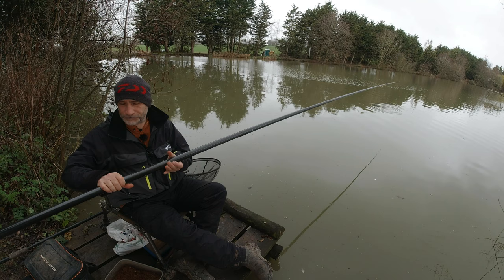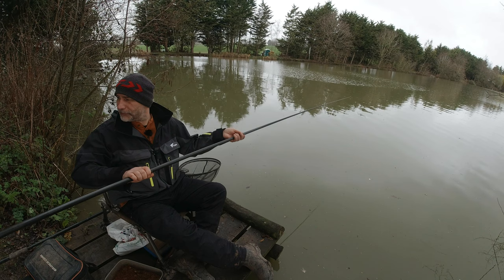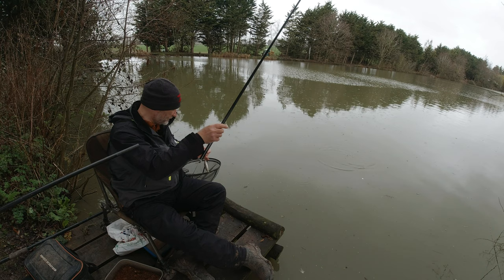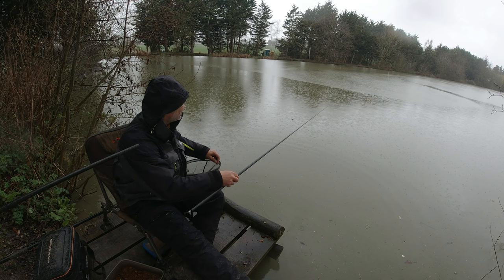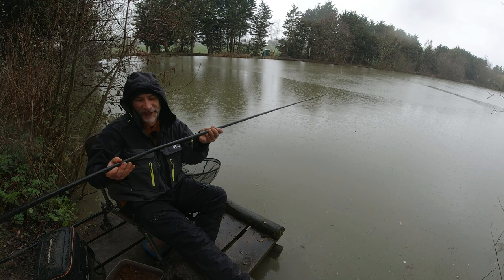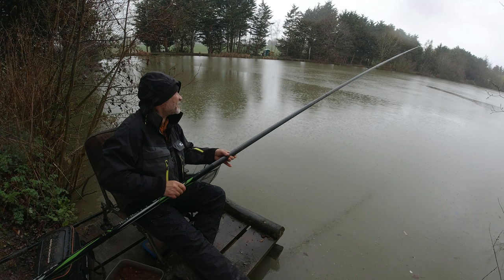Well, a silver — a little roach probably. Yeah, little roach. That's good, it's going the right way. Wouldn't be fishing at the moment if it didn't rain — it's just raining all the time. If you've been watching the videos, every time I go out it rains. Give it two or three months, there'll be a water shortage.